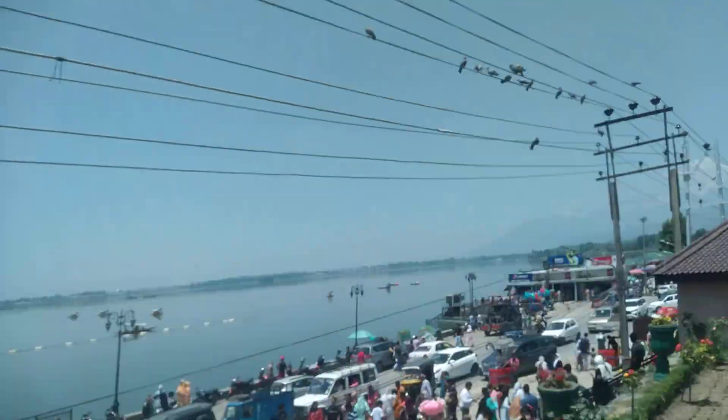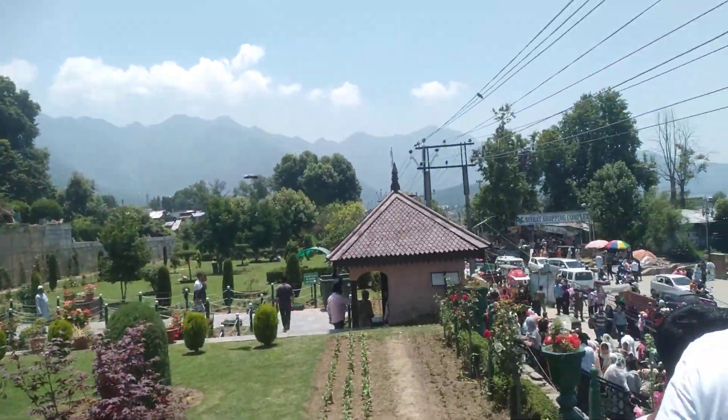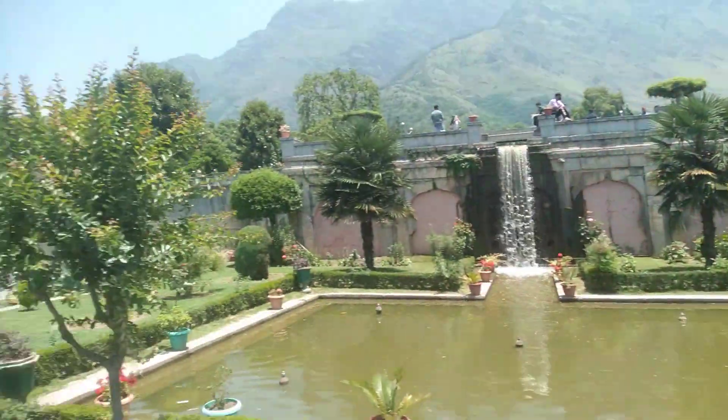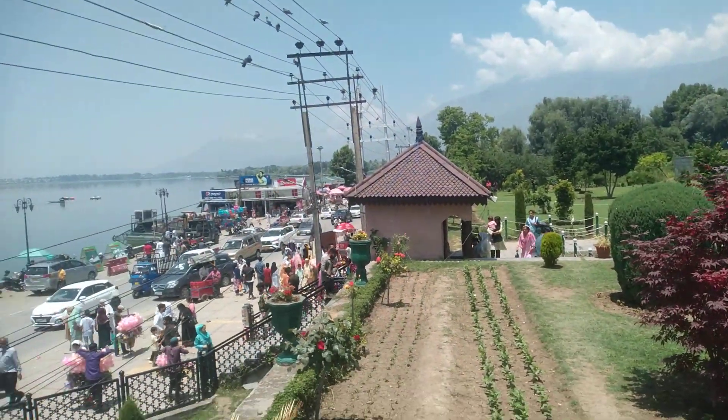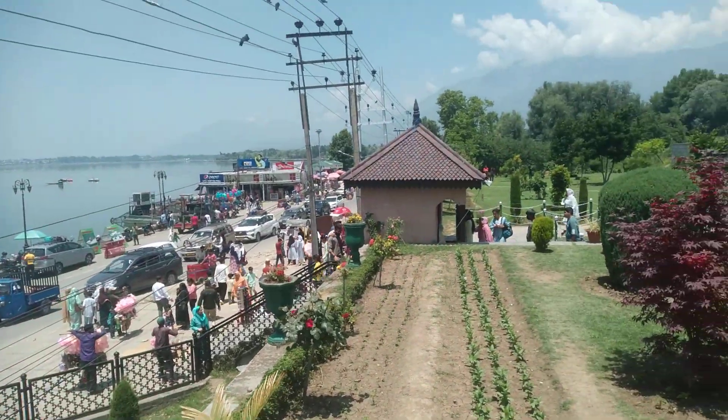Just have a look — amazing view, lush green area. Beautiful garden, marketplace outside, running road. Thanks for watching.